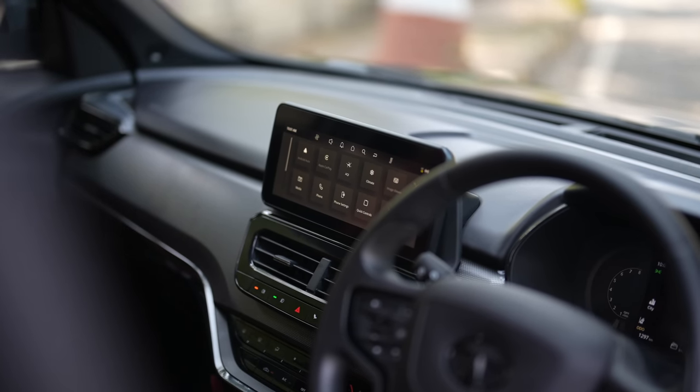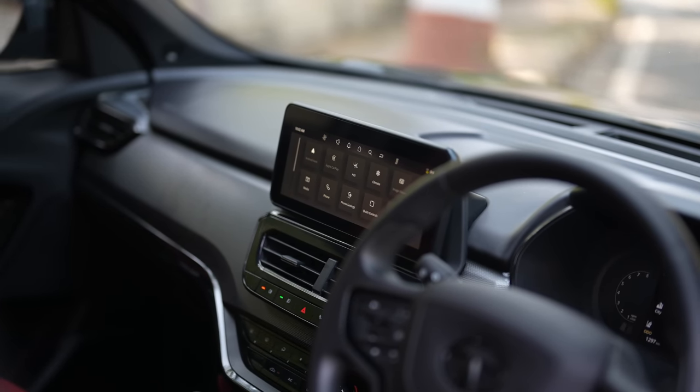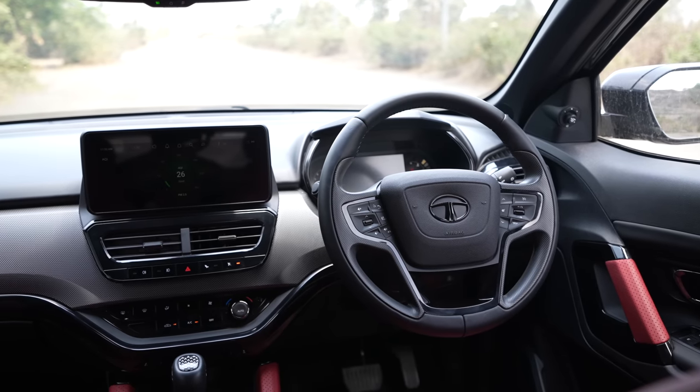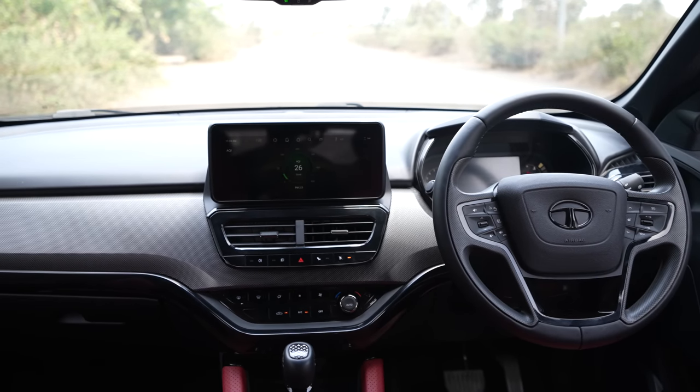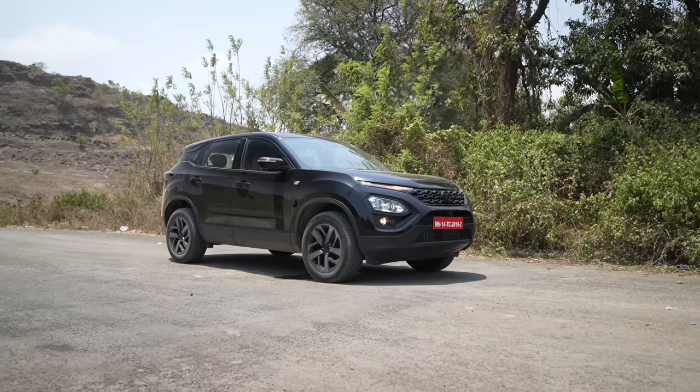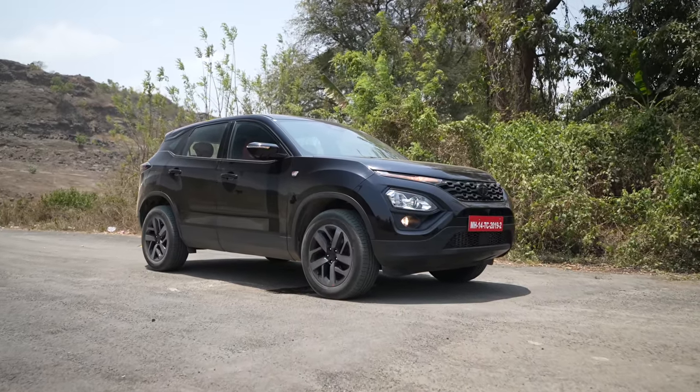Number two — inconsistent quality. While there are some panel gaps here and there which can be forgiven, what you can't forgive is the touchscreen system, which although looks amazing, sometimes has a mind of its own. A lot of customers have been complaining about issues with it. Tata Motors needs to test their cars better before commencing sales.